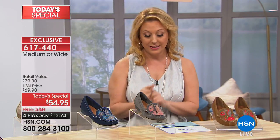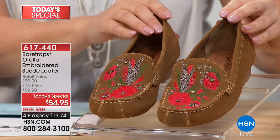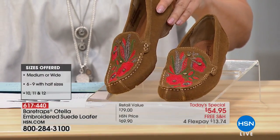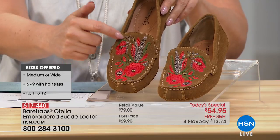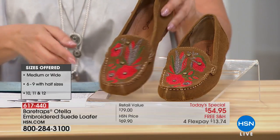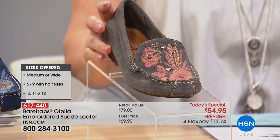Absolutely true to size. I'm going to give you updates on colors because some are limited — we only have one more presentation of the Today's Special and this has been very popular all day. This is the beautiful tan with a red, kind of a coral, beautiful embroidery, green accents, and these little beads. This is the tan — the one I'm wearing, with a little bit of a heel.